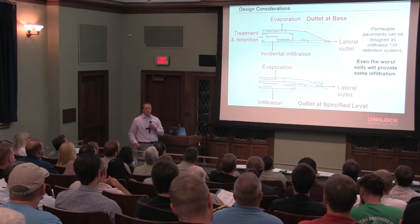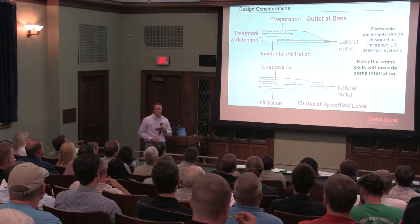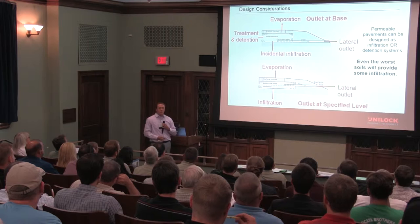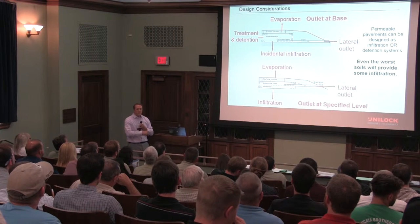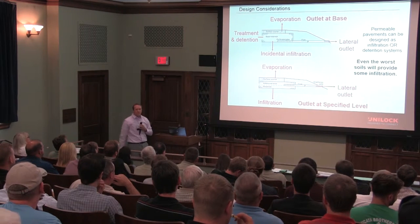Keep in mind, other areas of the country have better infiltration rates than we do. I've got a project example coming up where they have 14 inches per hour — in that case, they probably don't need an underdrain altogether. But in areas where we're getting better infiltration, we can move that drain up and create more of a detention, getting higher infiltration and less leaving the system.